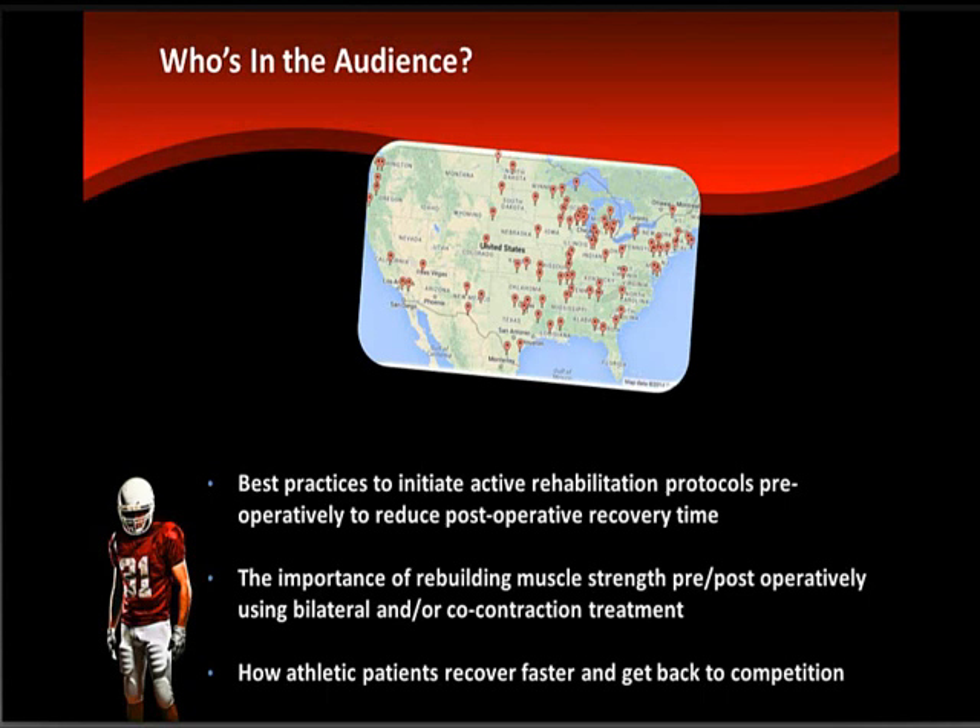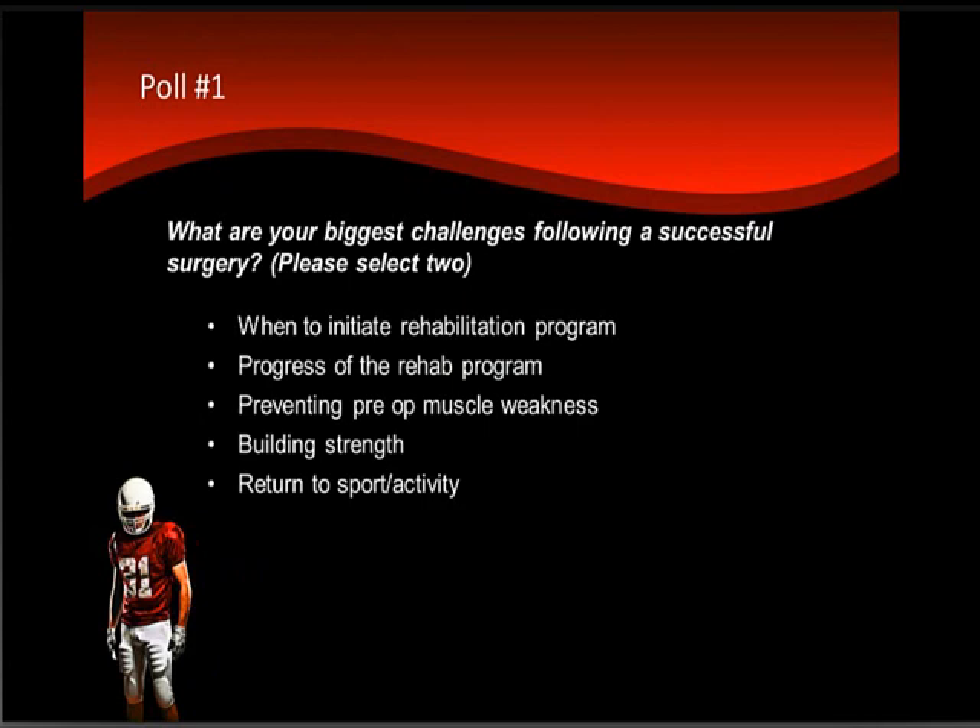The importance of rebuilding muscle strength pre- and post-operatively using bilateral and/or co-contraction treatment methods, and how athletic patients recover faster and get back to competition. Before today's webinar, we asked each of you to tell us what you would like to learn today. I'd like to thank each of you for your input, and I think you'll find that our speakers will address your requests throughout the program.